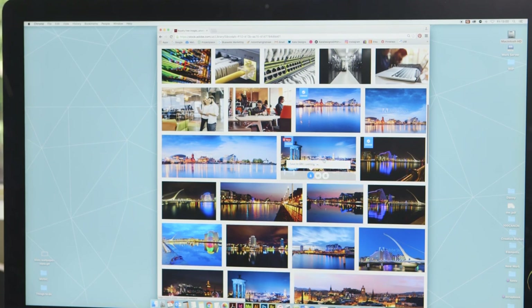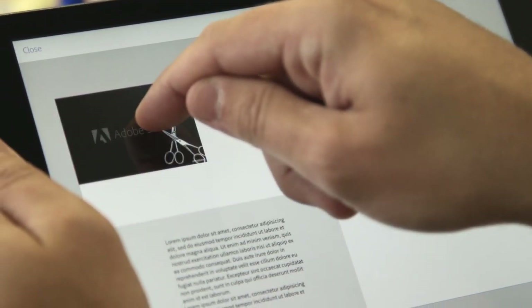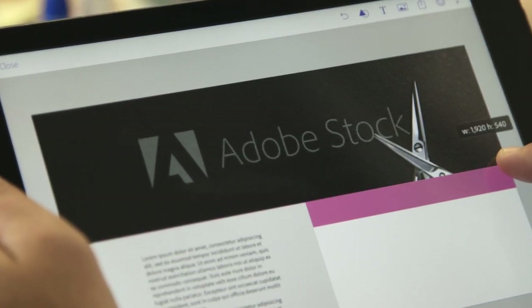I tend to mix it up on whether I use the in-app search or the browser. It depends on whether I'm looking for a lot of images for a concept or whether I'm just needing one there and then. I've recently been using Adobe Stock within Adobe Comp in client meetings.